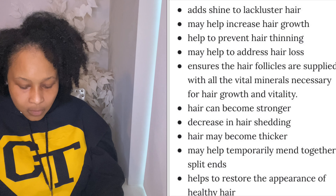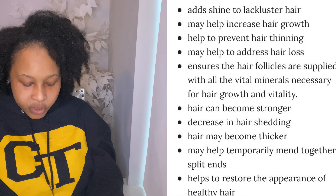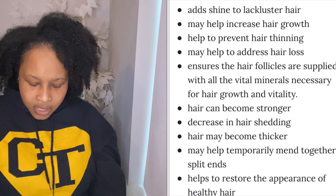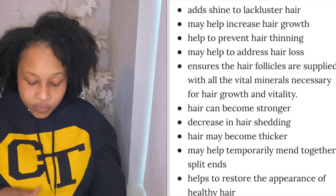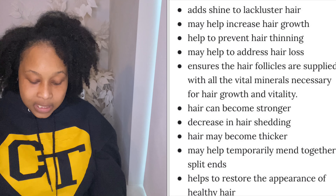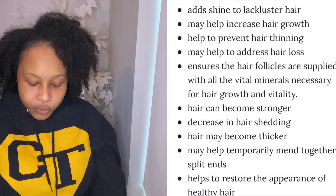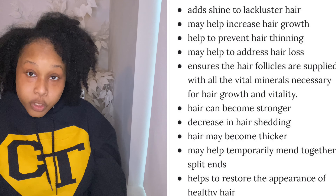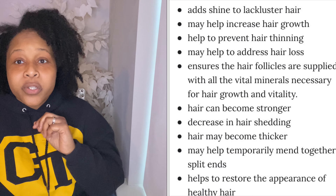The last powder of the three is bamboo. When you think of bamboo, you think of the bamboo shoots — the actual bamboo is filled with silica, with an average of 70% all-natural silica concentration. Silica is an important trace mineral that helps strengthen your blood vessels and improve your circulation, which can stimulate blood flow to the scalp and encourage growth.